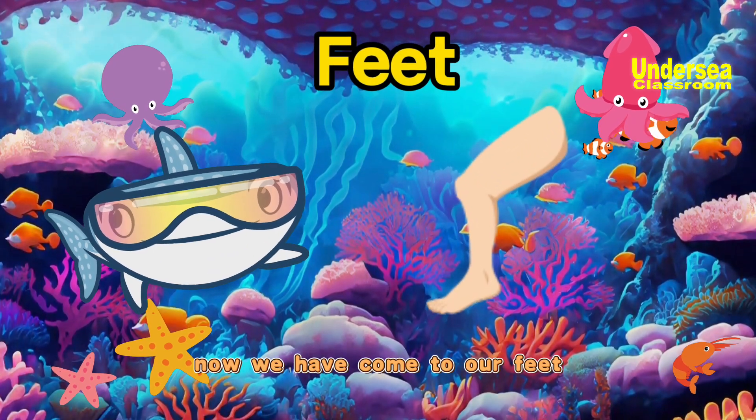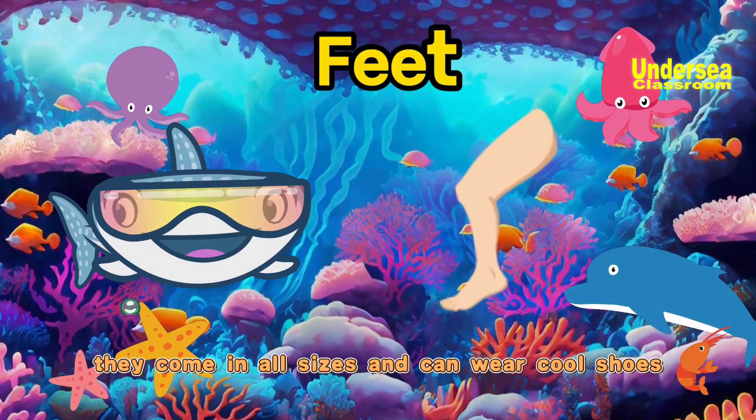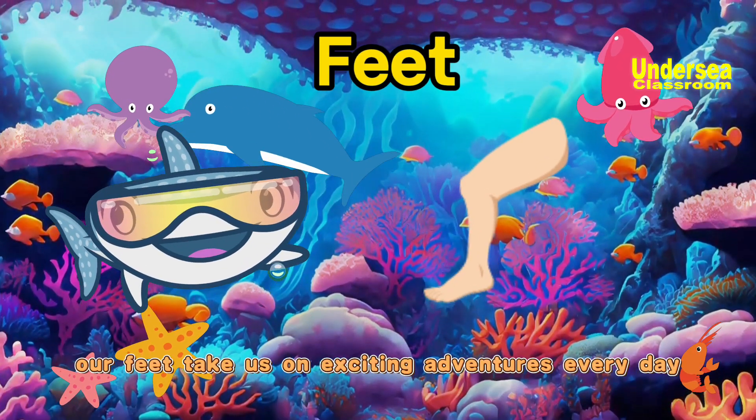Now we have come to our feet. Feet help us stand, walk, and run. They come in all sizes and can wear cool shoes. Our feet take us on exciting adventures every day.